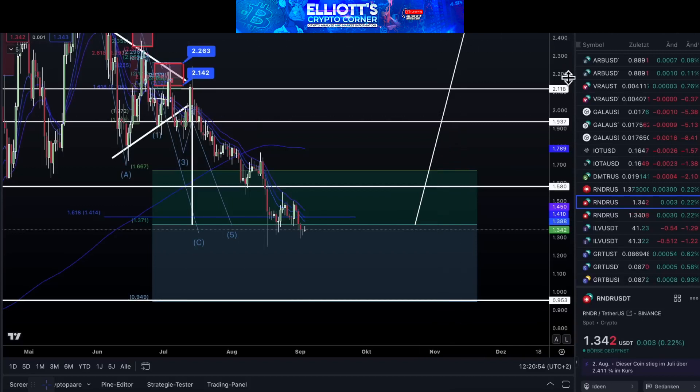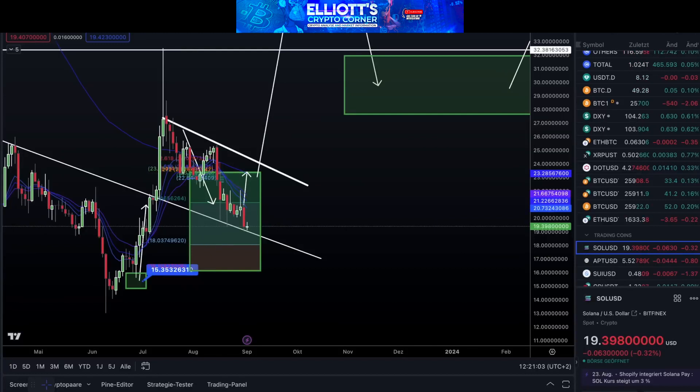A similar situation is seen with Solana. We were a bit cautious last week, thinking it would test the lower boundary and then continue. We resume from where we left off. It's saddening that things dropped, but it's not necessary. Our maximum pain level is at $0.16, so we might see a deep drop with Solana as well.